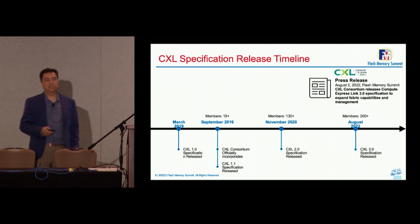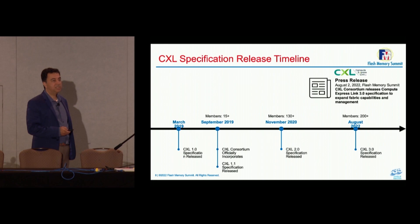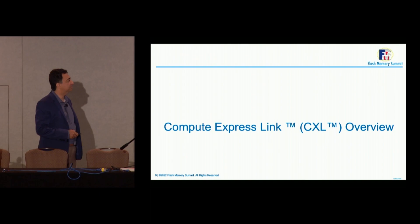We started the CXL specification at 1.0 when it was first released. Soon after, we added a compliance chapter as part of CXL 1.1, with only 15 members. When it grew to CXL 2.0, we had about 130 members joining the Consortium. And now we are at the 3.0 level, with the specification going public today and over 200 members.